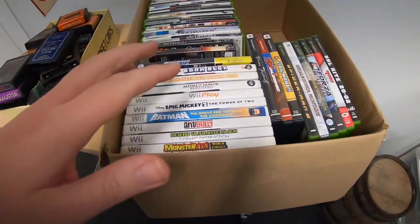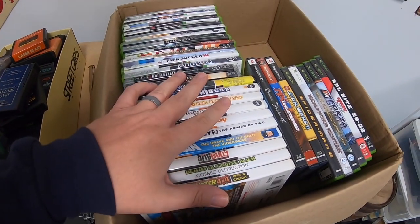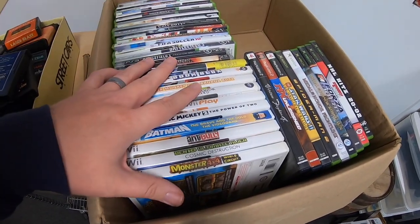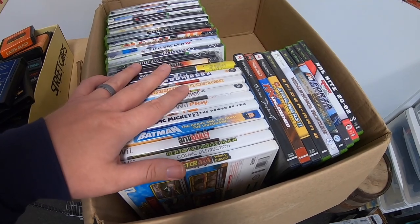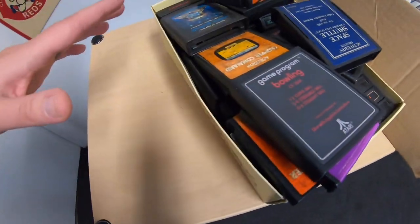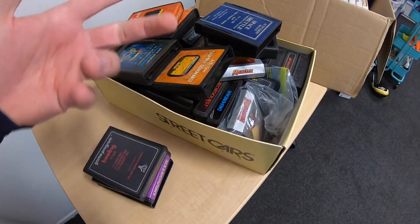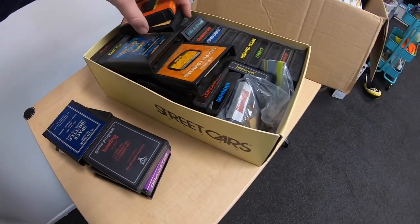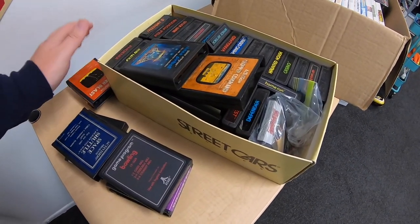I just picked up a huge lot of video games last weekend. I pulled out the ones I thought would sell for around $10 or more and listed those. I'm left with a little over 30 games — Xbox, PlayStation, Wii, a big variety — plus some Atari games. I didn't see any worth more than $4 or $5 each, so I think I'm better off running an auction for them.